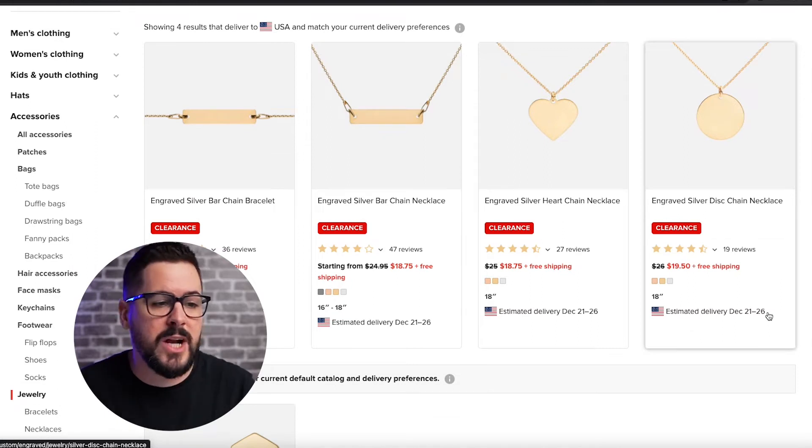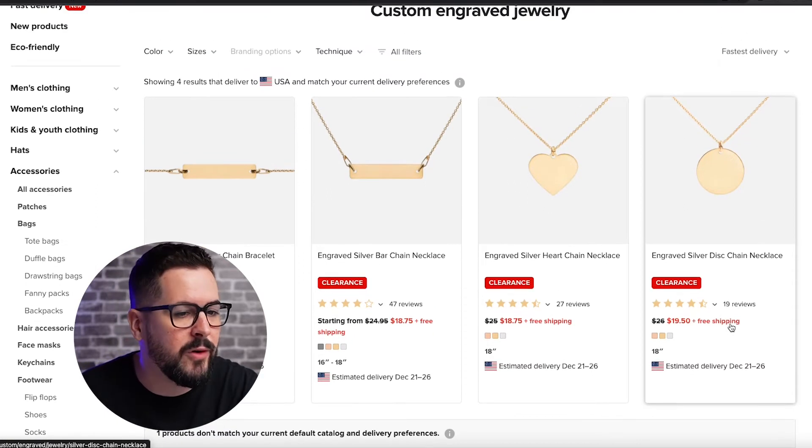Now this may not be happening when you're watching, but this stuff is currently on clearance with Printful, so the price is discounted. This might be something to take advantage of.